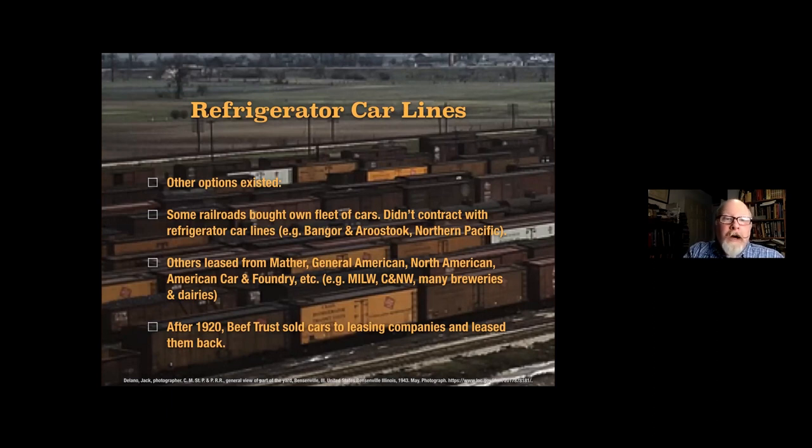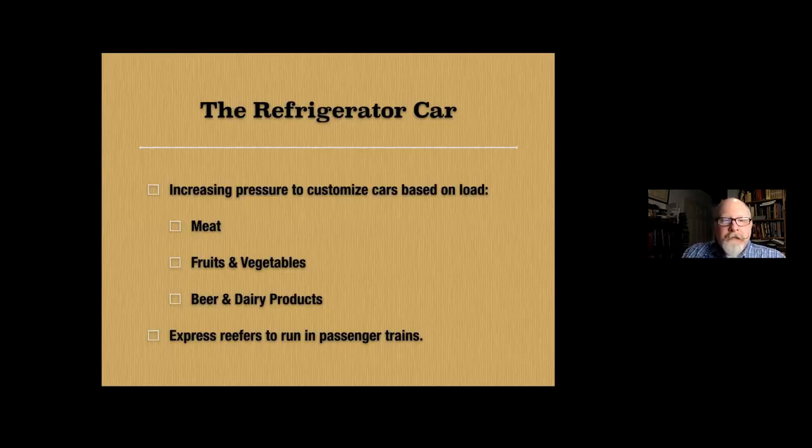There were other options as well. Some railroads simply elected to take on the efforts and costs of operating their own refrigerator services — the Northern Pacific and the Bangor and Aroostook were two that did that. Many railroads leased refrigerator cars as needed from major car builders or from other car lines; the Milwaukee Road, the Soo Line, and the Chicago Northwestern were prominent users of leasing. Many dairies and breweries, especially in the Midwest, would lease just one to ten cars rather than buy. After being told they couldn't operate their own lines by the federal government, most meatpackers sold their meat cars to leasing companies and leased those same cars back again.